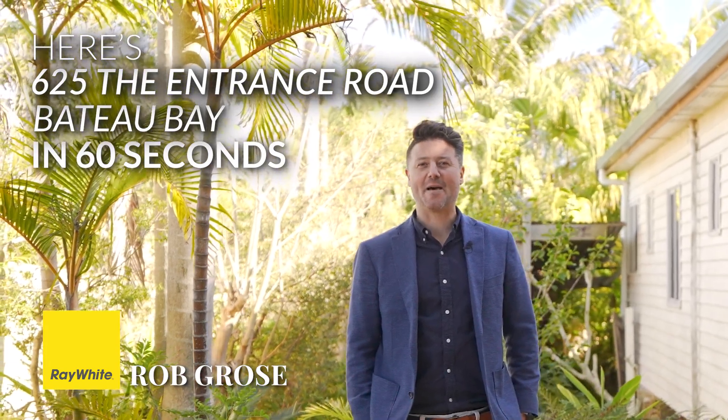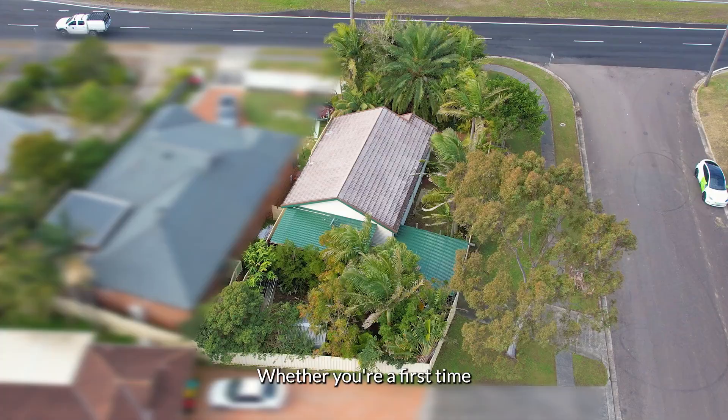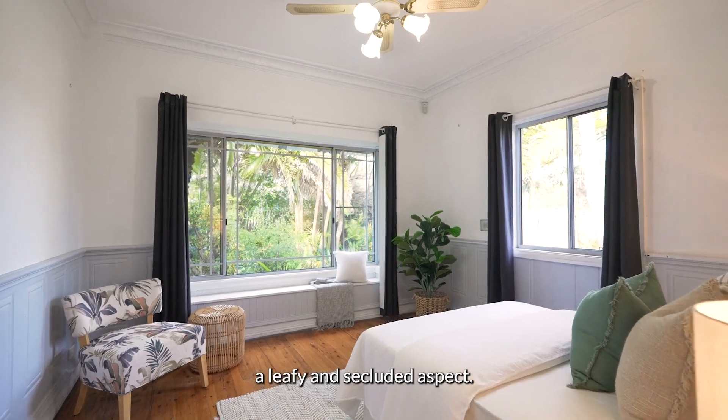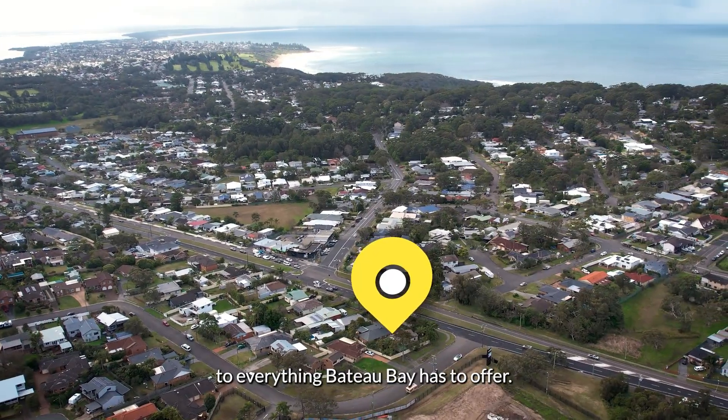Here's 6.25 The Entrance Road, Baddow Bay in 60 seconds. Whether you're a first-time homebuyer, investor, or potentially looking to run a business from home with prominent exposure, this quaint cottage enjoys a leafy and secluded aspect together with the excellent proximity to everything Baddow Bay has to offer.